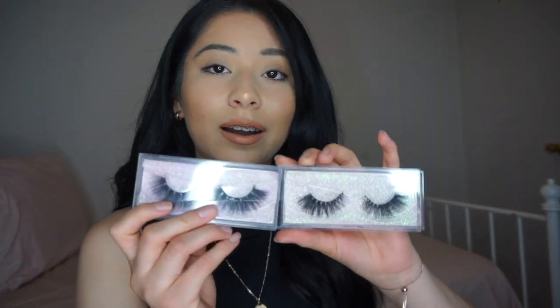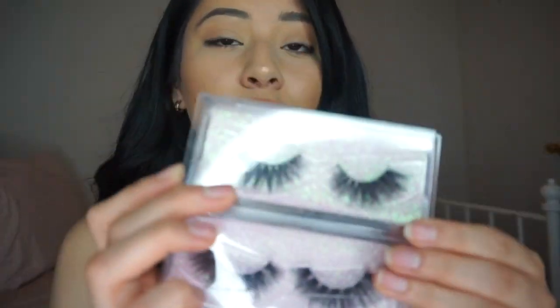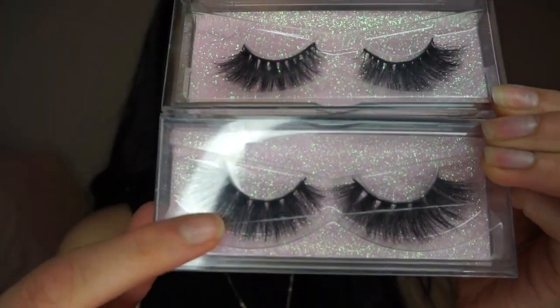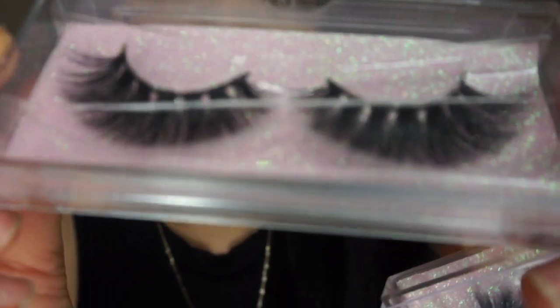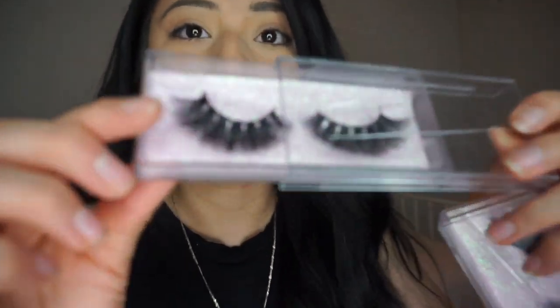The next pair are the E4s. The only difference between these and the second pair is that these are spaced out — they look just like the second pair but the lashes are spread out more with space in between each one. I don't know if you guys can see the spaces between them. I cracked the case so it's probably hard to see, but this is how they look.